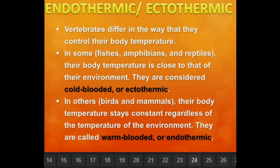Hello Gator Scientist! Today we are going to move on with our animal unit and study endothermic and ectothermic animals.